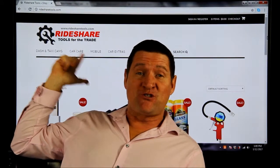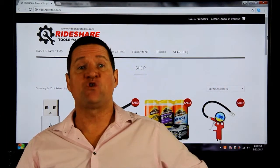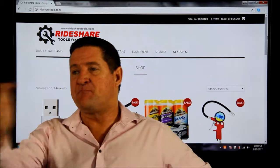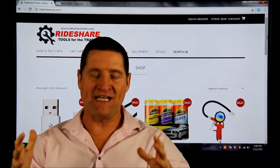I'm excited to introduce RideshareTools.com to you — what is this all about? I've always been promoting specific products over the years, the essentials that you need in the car.